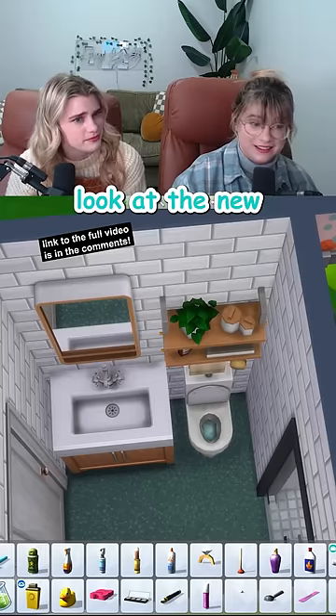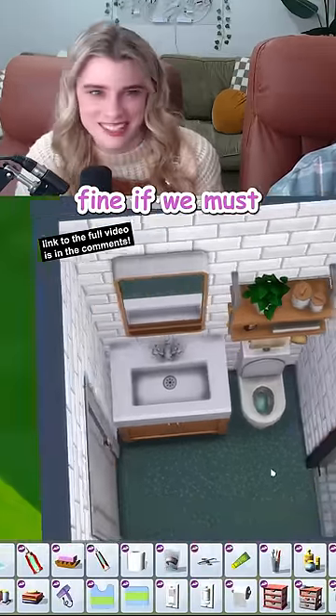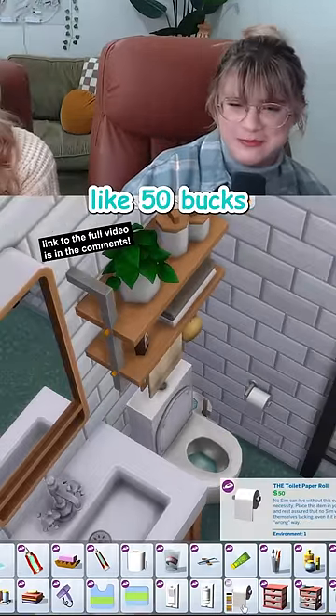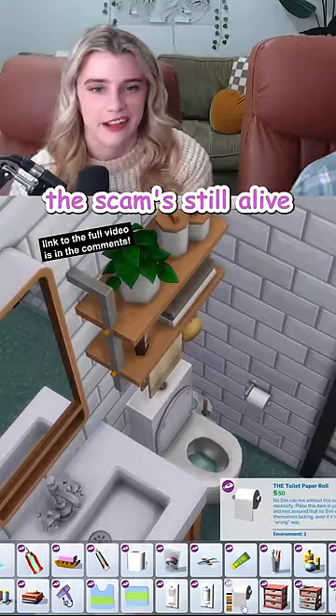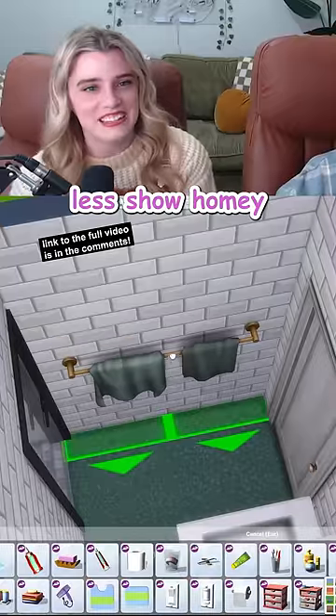I guess we gotta look at the new bathroom clutter kit. Fine, if we must! The star of the show — the new toilet paper. But it's still like 50 bucks. Feels good to know the scam's still alive. I just like that there's some stuff now that makes it look messier, it's like less show-homey.